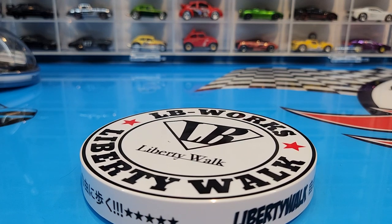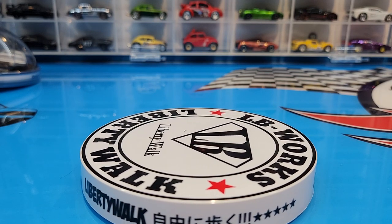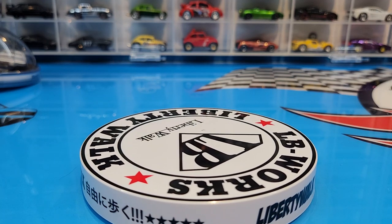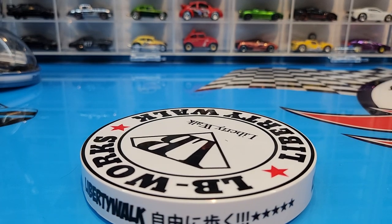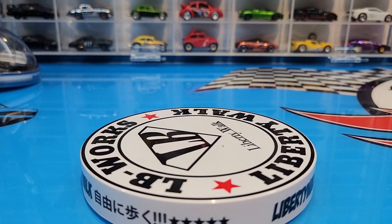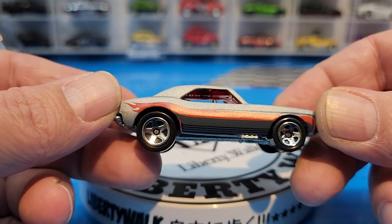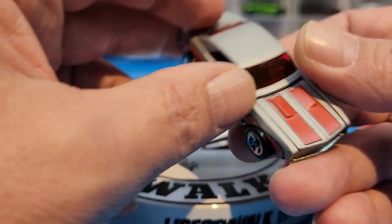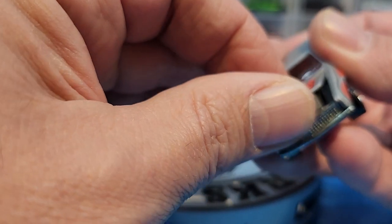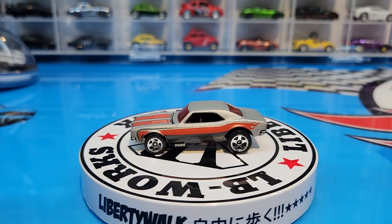We'll crack open the mainlines first, then dig into the premiums. Starting off with the 2009 67 Camaro from the Dream Garage series in satin gray or silver — let's crack it open and find out exactly what color it is. This Camaro casting with the opening hood and metal base is just awesome. It is a matte metallic gray, and as I said it does have the opening hood — though this is one of those where the hood doesn't open very well, so we're not going to force it. Red tinted windows looking really awesome.